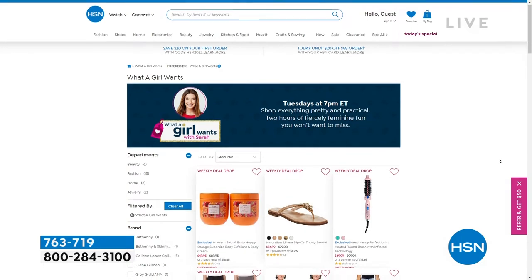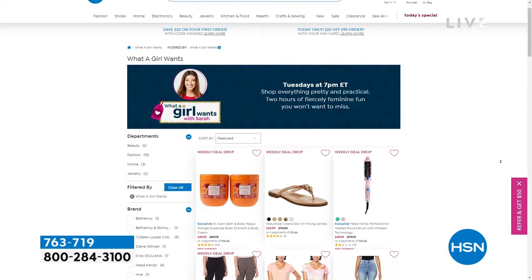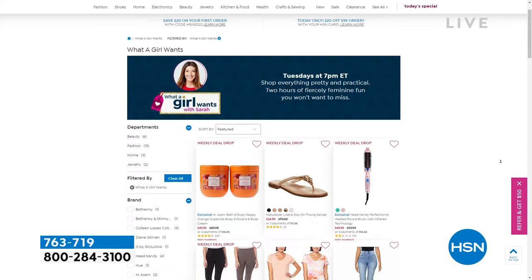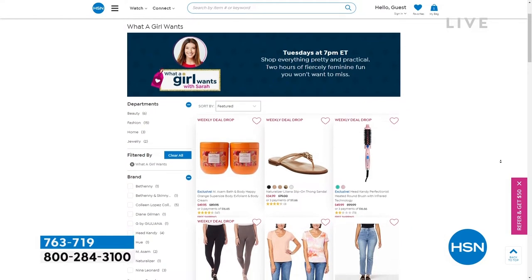There is a page called What a Girl Wants on HSN and you can take a sneak peek at what you missed. I'll see you always on Tuesdays 7 to 9 p.m. Eastern. Thanks so much for hanging out with us tonight.